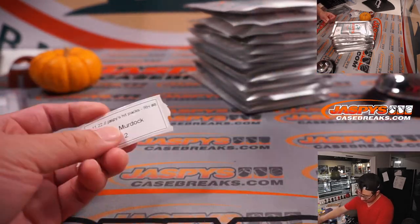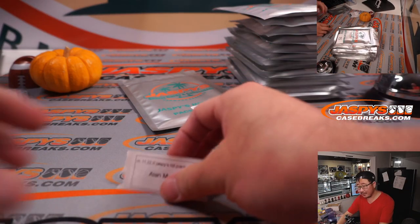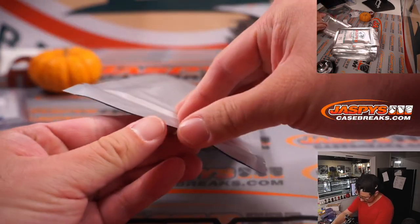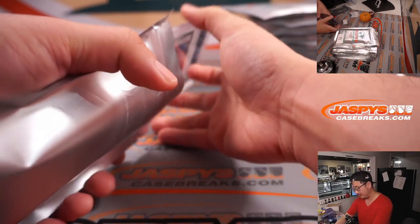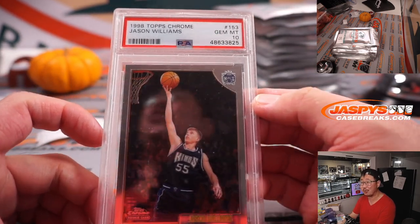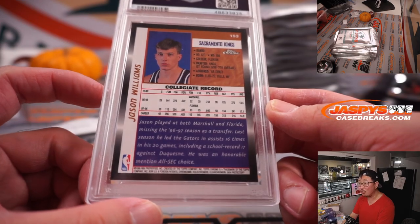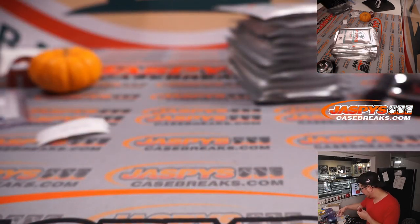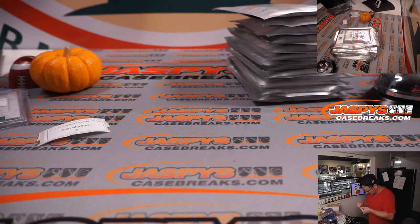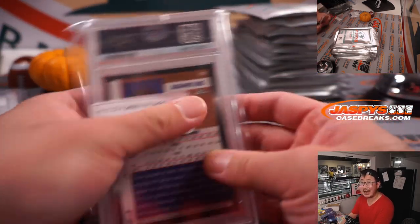Next up is Alan, pack two. Graded card — maybe. Pack two is Jason Williams. From 1998 Topps Chrome Basketball, PSA 10, Jason Williams. Looks like a rookie card right here. Incredible handles on Jason Williams. There you go, nice PSA 10. Alan, thank you very much.